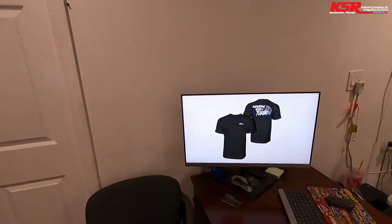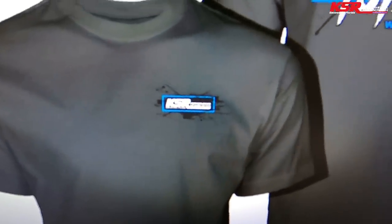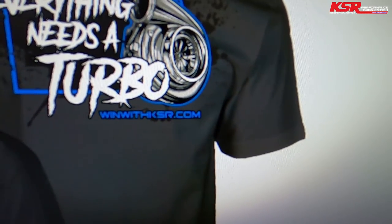First thing that's kind of exciting about this video — we came up with another shirt. One thing that I say a ton is 'everything needs a turbo.' We've got the nifty little KSR logo on the front with a little splash around it and a little blue border, and 'everything needs a turbo' on the back, with the WinWithKSR.com website. I like them.